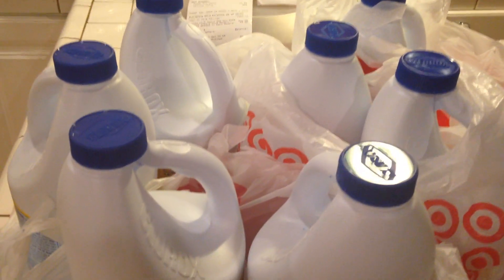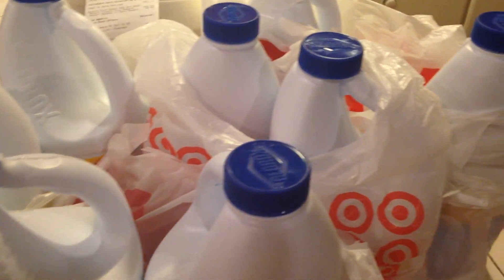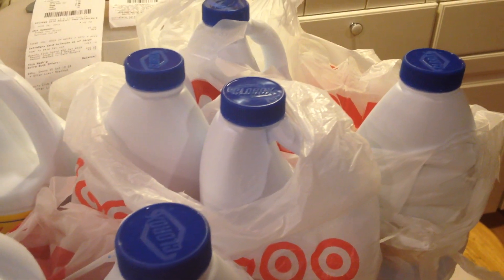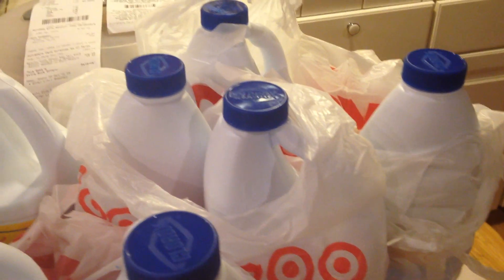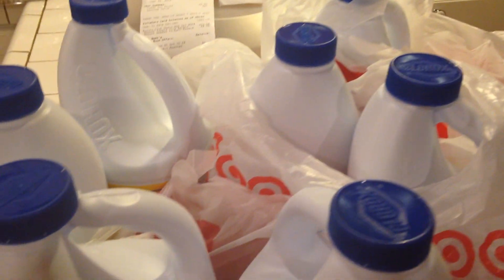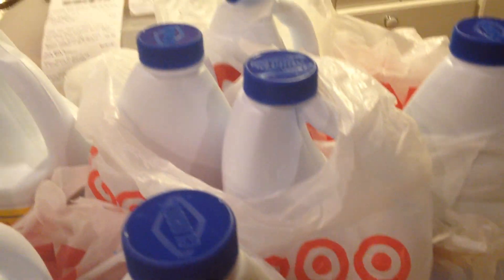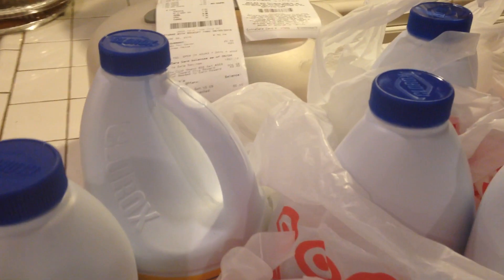Hello guys, welcome to couponing. This is Splint Rose. This little haul here is a rain check that I picked up from CVS. As you can see, it is the Clorox bleach — the week that they had them two for four dollars, they didn't have any more in my store, so I went and got a rain check.